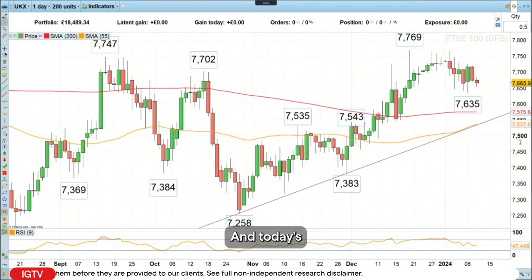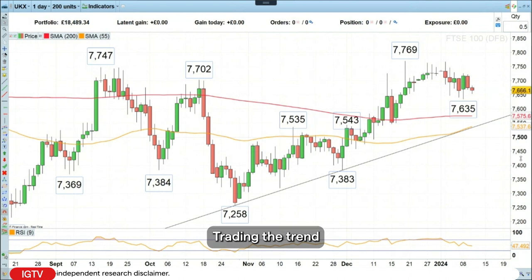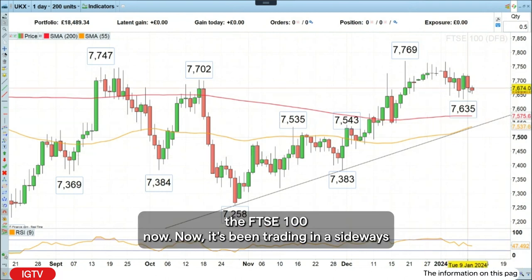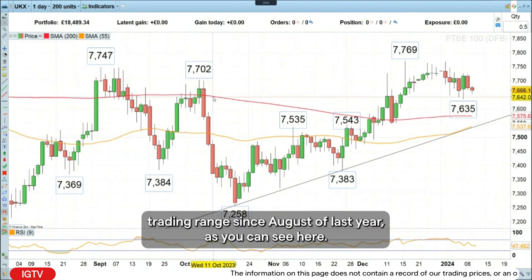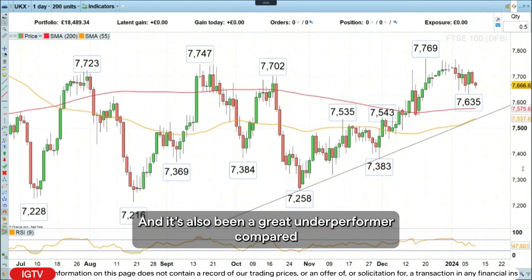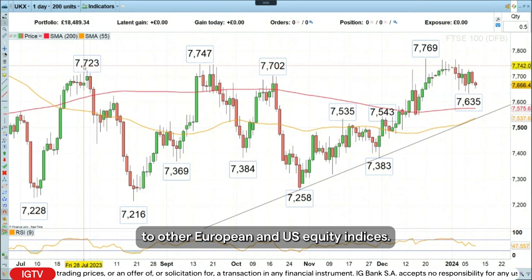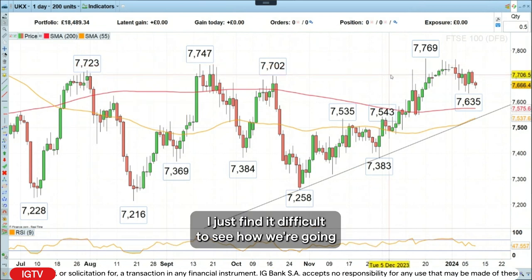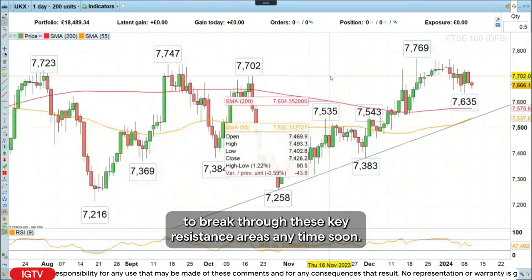Today's Trading the Trend is basically going short the FTSE 100. I know it's been trading in a sideways trading range since August of last year, as you can see here, and it's also been a great underperformer compared to other European and US equity indices. I just find it difficult to see how we're going to break through these key resistance areas anytime soon.